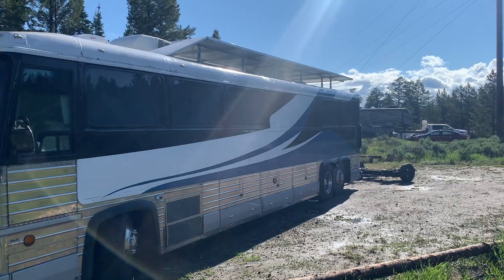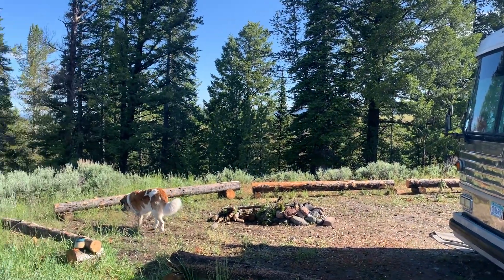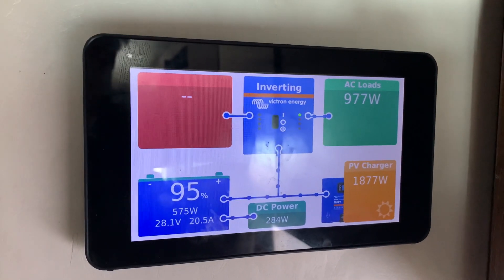In perfect conditions — 70 degrees, full sunshine — yes, some of that energy is going to be going to waste. Your batteries might be full by noon. But wouldn't that be a great problem to have?